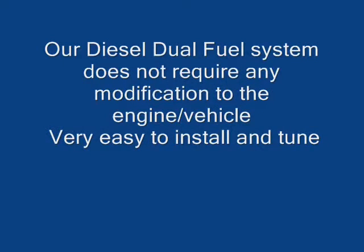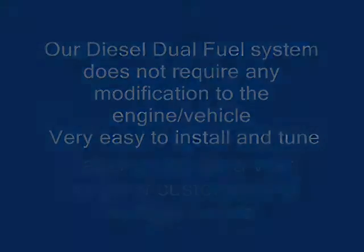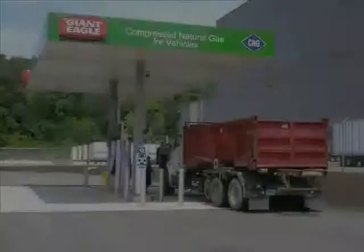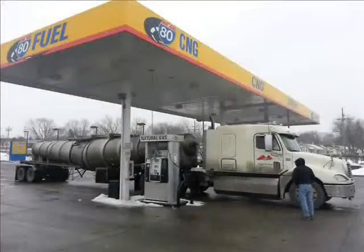Our diesel dual fuel system does not require any modifications to the engine or the vehicle. Very easy to install and tune. Tailor-made for a vast range of customers and vehicle needs. Our system can be installed by any trained CSA certified technician in most shop conditions. Fueling can be done at a variety of locations.